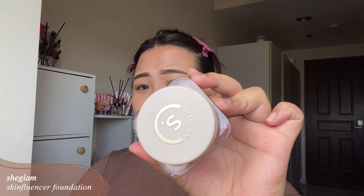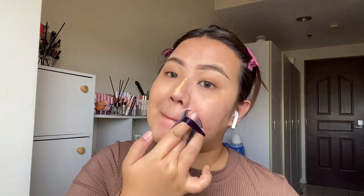For the base, this is a non-negotiable: the cushion puff and foundation. I found that this Skinfluencer Foundation by She Glam really works best for HD photos. I'm applying very thin layers and pushing them in, blending using the cushion puff. I really wanted to avoid cakey-looking skin, so I took my time building up the layers and blending them out, adding extra product on any red spots.